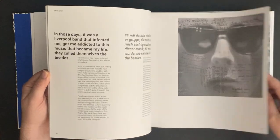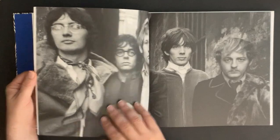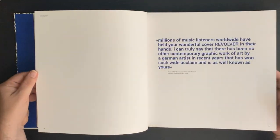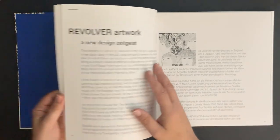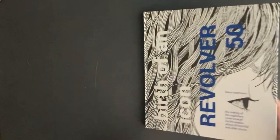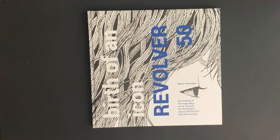If you do happen to stumble upon it, I highly recommend it. It's just a beautiful book, and really nice paper as well — they did a very nice job with this. I just wanted to share that with you; I accidentally found it today and thought I should do a quick little video on it. Anyway, 'Birth of an Icon: Revolver 50' by Klaus Bormann, signed by the man himself.